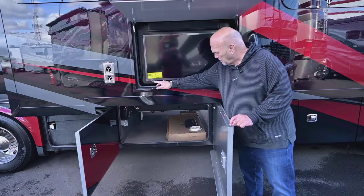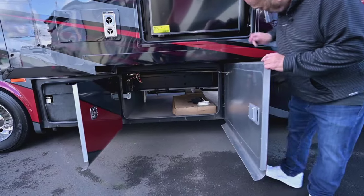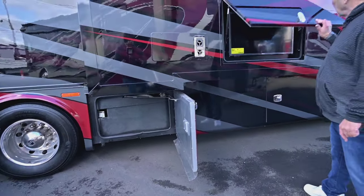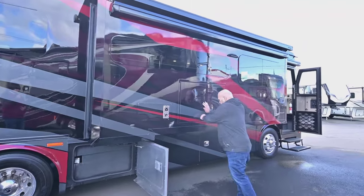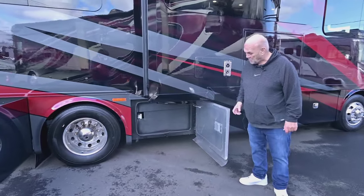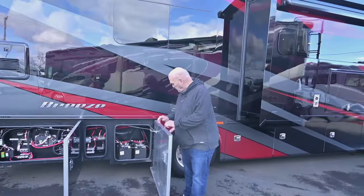This little dot by all the TVs means one remote works them all. You have crawl-through storage there as well. Behind that tank is your water tank, and your gravity fill is also there — so if you just want to put your hose in there and fill it without going to the other side. This compartment here is your water tank behind that, so that's not storage.